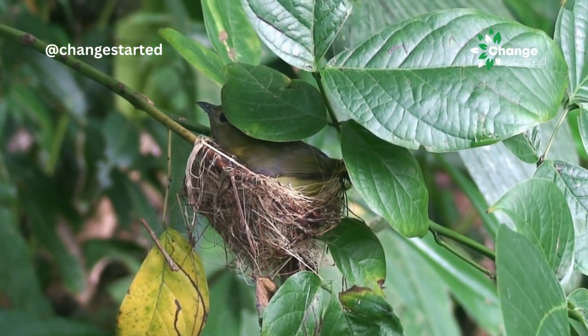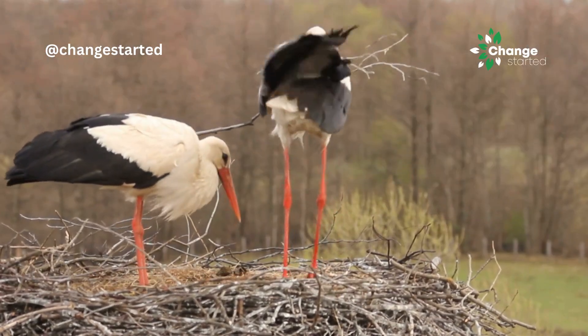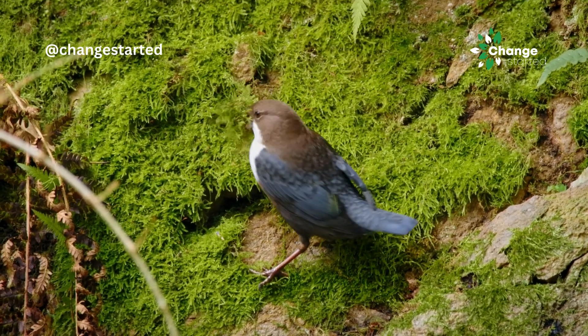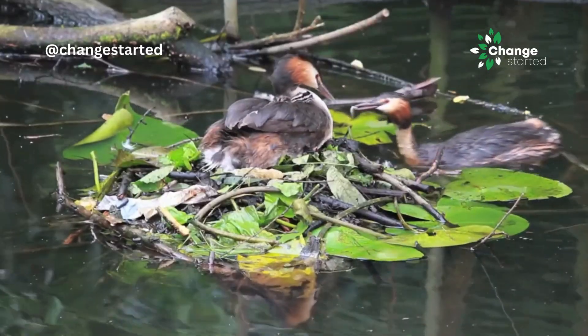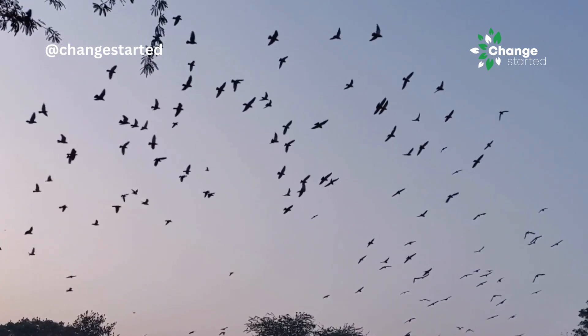We endeavored to show interesting aspects of mother nature. If you like this video, please share and like. Let us know which courtship display inspired you.